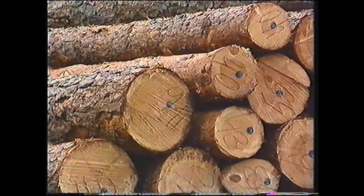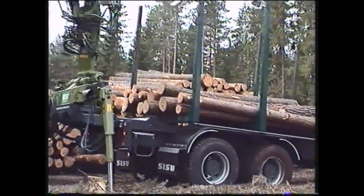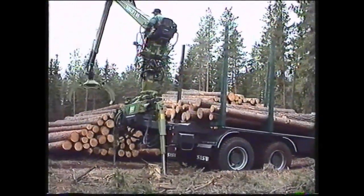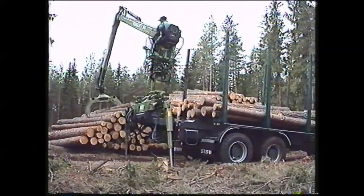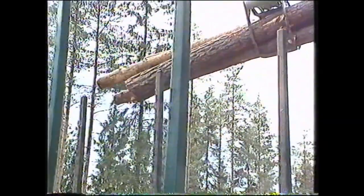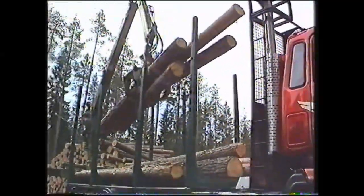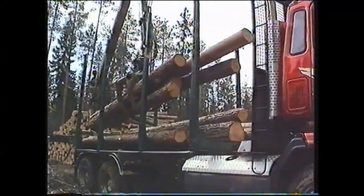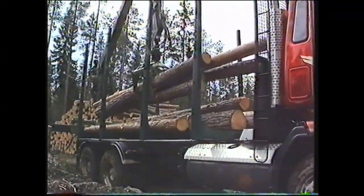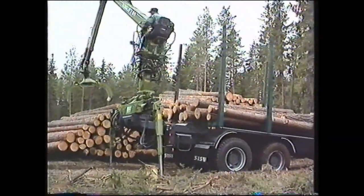Nykyaikaisen puunkorjuumenettelyn ehkä määräävin tekijä on tänään luonnonsuojelu. Tästä syystä on harvennushakkuutyyppinen korjuu voimakkaasti lisääntymässä. Avohakkuut ovat jäämässä historiaan. Nyt kuormat muodostuvatkin erikokoisista rungoista. Kuljetettavana on myös ohuita runkoja, jolloin lainsallima ympärivuotinen 60 tonnin kokonaispaino yhdistelmällä on vaikea saada hyödynnettyä. Kuormatila yksinkertaisesti pyrkii jäämään liian pieneksi.